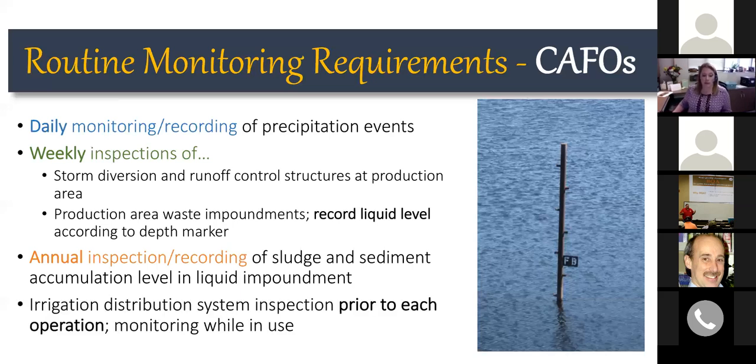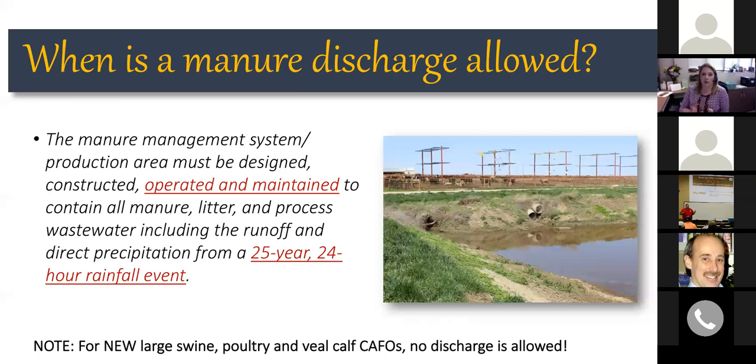Irrigation distribution system components need to be inspected prior to every use and monitored while in operation. The idea is that if something goes wrong, someone is there to catch it right away and can shut the system down to prevent a discharge from occurring.